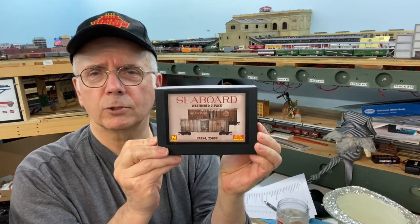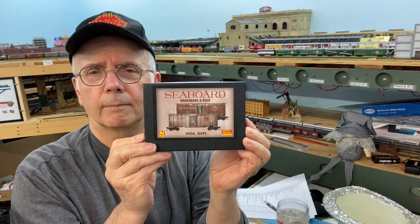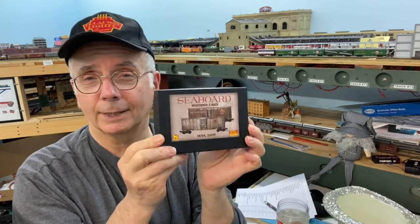For the N-Scale we have the Microtrain set of the two Seaboard weathered boxcars. I almost kept these myself, I really like these, but anyway I'll give them away.